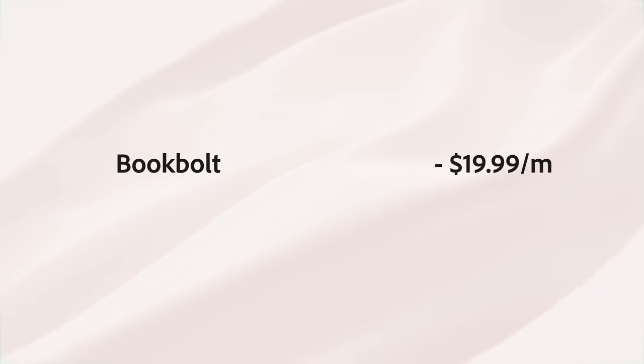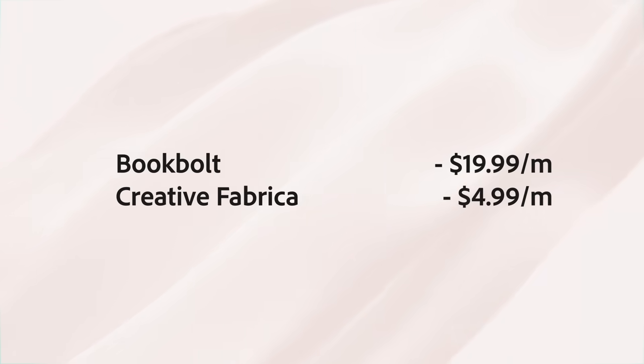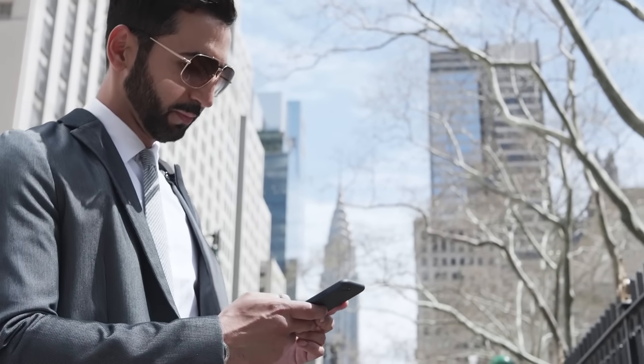I have discount codes for both Book Bolt and Creative Fabrica in the description below. The great part about this niche is there are literally unlimited topics you can create a book about, and it's basically free to create. All you have to pay for is essentially a Book Bolt subscription and a Creative Fabrica subscription. You just need a few books to start selling, then keep building a series from there and create a full-time income.